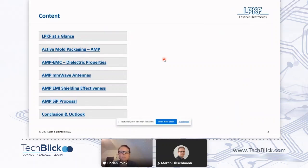And as a last point, we will rework a system in package, an RF module. And at the end, we have a conclusion and outlook.